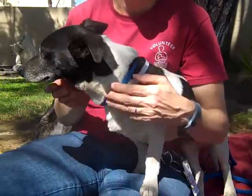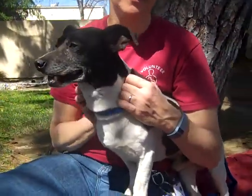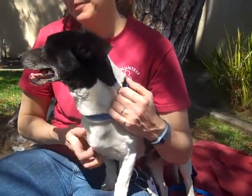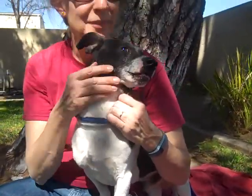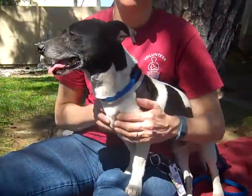He gets along okay with other dogs. He was slightly timid at first, but only because he just came here yesterday, so we think he's just super shocked at where he is right now. But he definitely warmed up quickly — as you can see, he's already a lap dog.